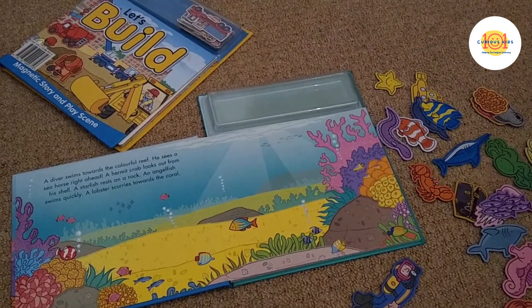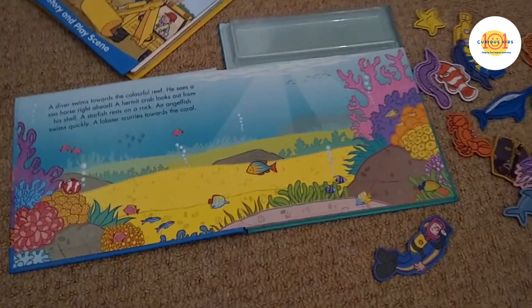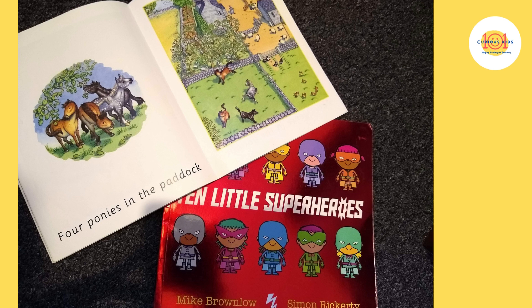Most also have a free play page at the end for the child to make their own scene. There are also counting books, which are very helpful as a foundation for maths learning — they're often beautifully illustrated too. We have a range that help with counting up and down, so you can introduce the concept of adding one more or taking one away.